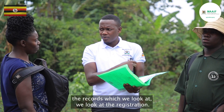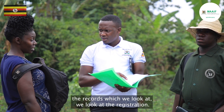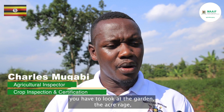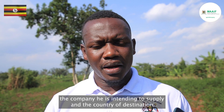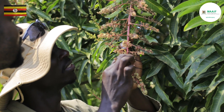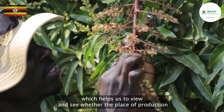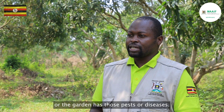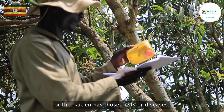Among the records which you look at, you look at the registration — is the farm already registered? For a new farmer, you have to look at the garden, the acreage, the companies intending to supply, and the country of destination. These involve following the sampling framework, which helps us to view and see whether the place of production or the garden has those pests or diseases.